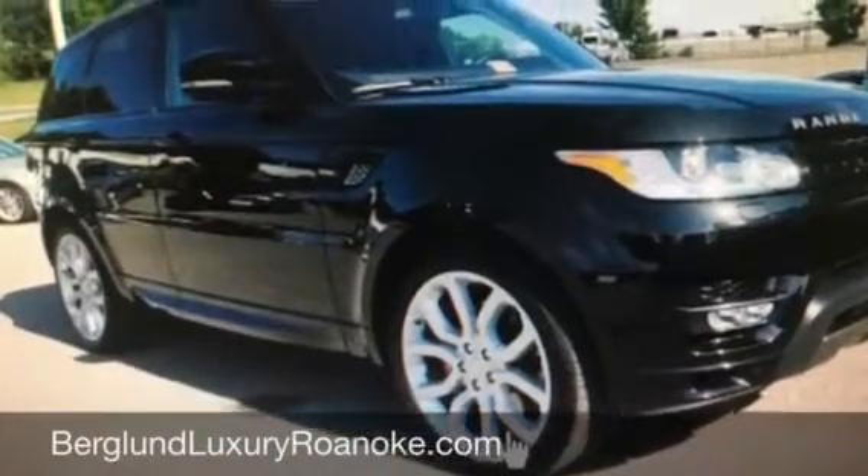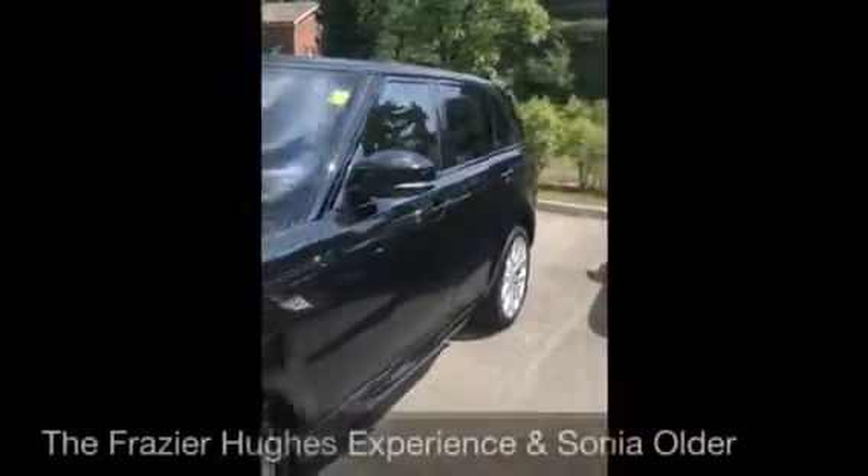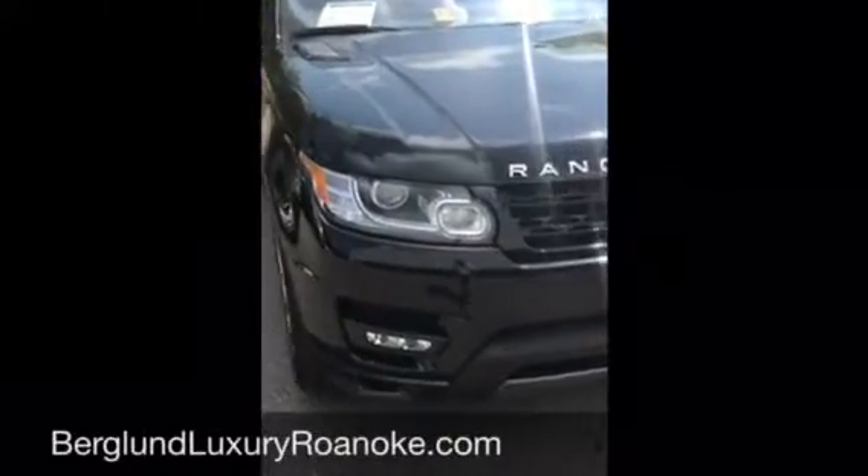Welcome to BerglundLuxuryRoanoke.com. I'm Frazier Hughes, The Experience, and today I'm with Sonja Older. She is the Land Rover Manager here, and we're talking about a very special vehicle. Sonja, what do we have?